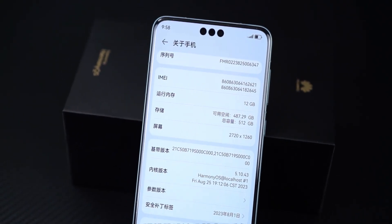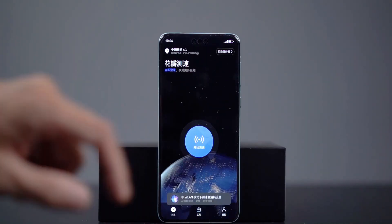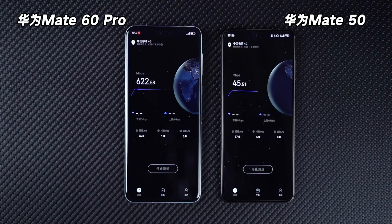The icon in the upper right corner only has one signal mark, and if it is not marked, it can run up to 500MB. The download speed per second is also very obvious compared to the Mate 50 — just having this speed, even if you write 2G for me, I will accept it.